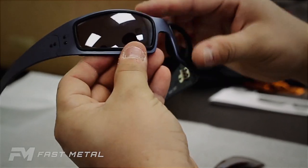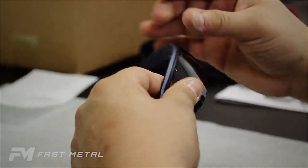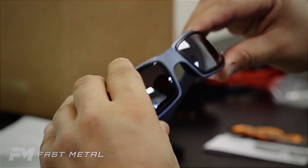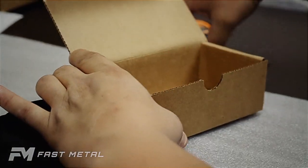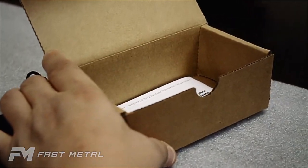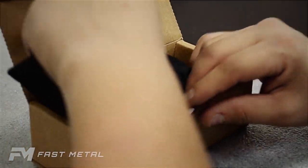All Fast Metal sunglasses are hand assembled and hand inspected for quality assurance. Fast Metal sunglasses are then boxed, sealed, and ready for you.